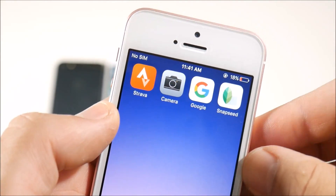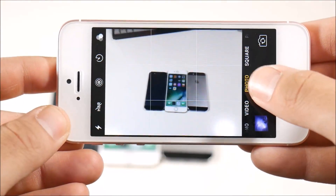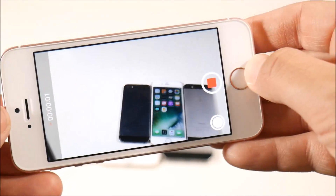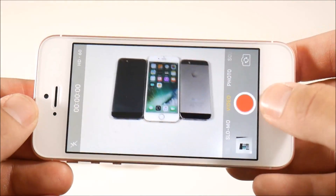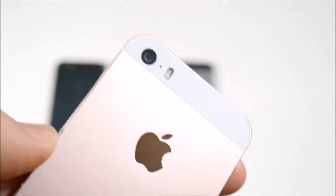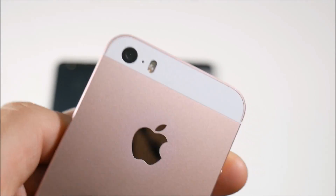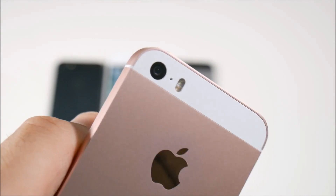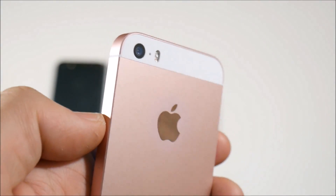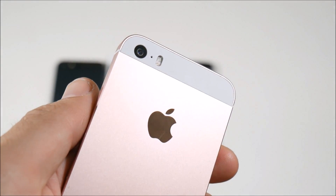One thing to always check is the camera on your iPhone when buying used. Make sure that the pictures are pleasing to you and check the video quality to see if it does turn out sharp. This is a great way to know if you've been scammed or ripped off. Sometimes people crack iPhones, rebuild them, and put a cheap sensor in there — not even the legit Apple sensor. Make sure you check the camera right out of the gate before your return period ends.